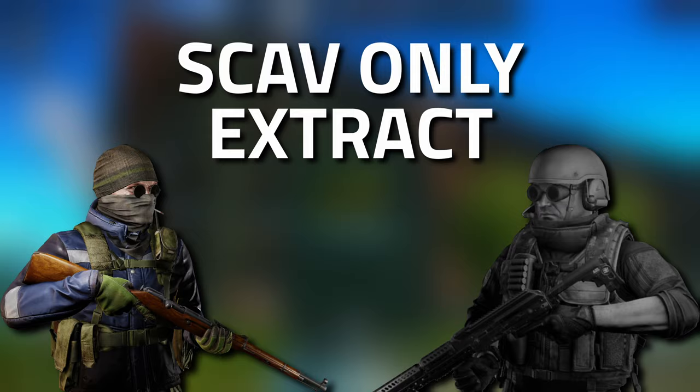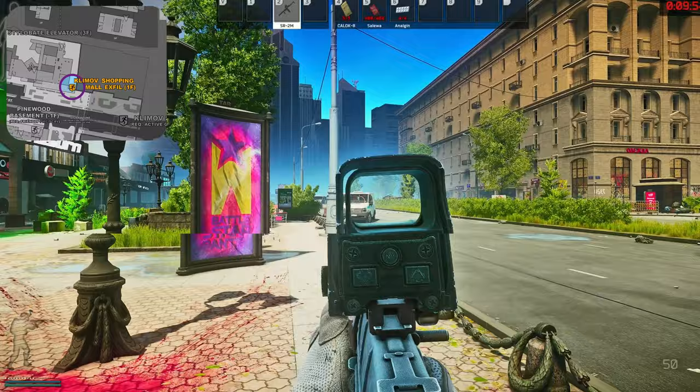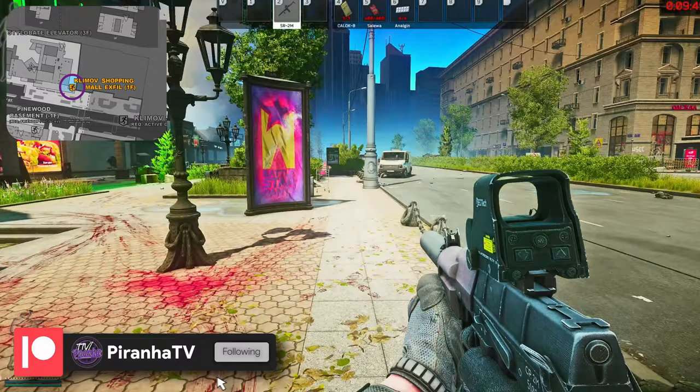So we are here on Streets. We are right here opposite the Kilmoth extract, or the Shopping Mall I should say. The flare extract is that one there, and this is the Pinewood building - the hotel. What we're going to want to do is head inside this building, so I'll show you where the extract is first.